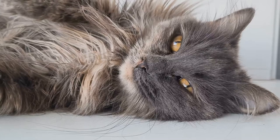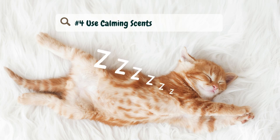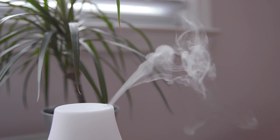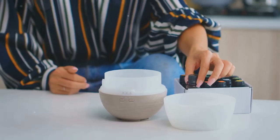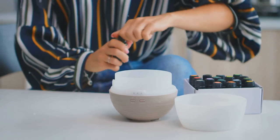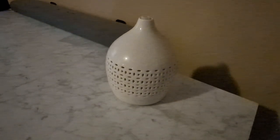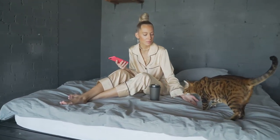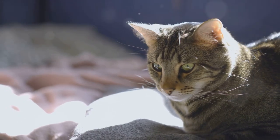Number four: use calming scents. Consider using pheromone diffusers or sprays like Feliway to create a calming environment for your cat. These products mimic the natural feline pheromones that help reduce stress and anxiety. Place the diffuser in the room where your cat spends most of their time, or spray their bedding and favorite spots with a calming spray. You can also try using lavender or chamomile essential oils, but make sure they are properly diluted and consult your vet first to ensure they are safe for your cat.